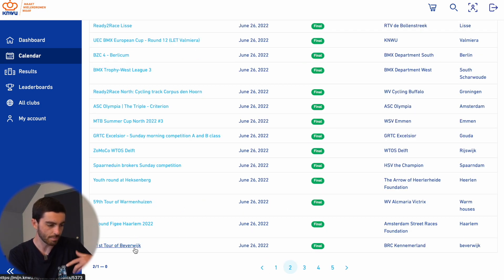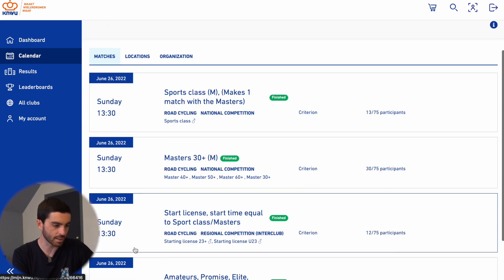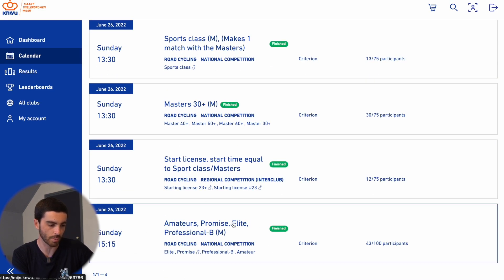So for example, Tour of Bever Week — if I click that, it's got the one we can enter. The one we can enter is Promise Elite and Professional B men. That's the category I'm looking for. So I went through all the dates we were here, clicked on every single race, and looked for the ones that had this category — those are the ones we'd be able to start.